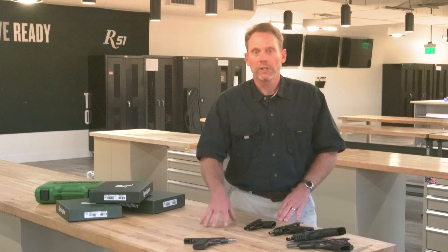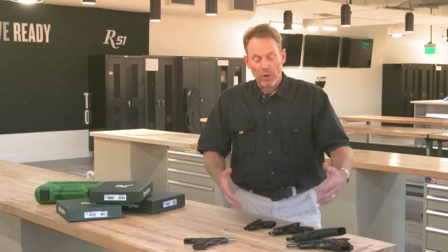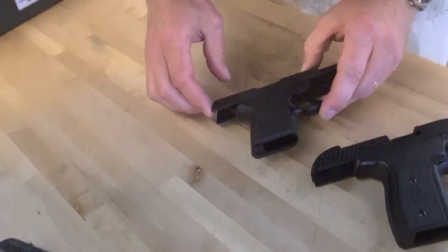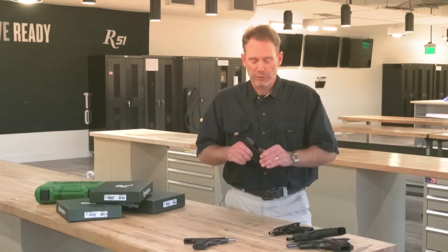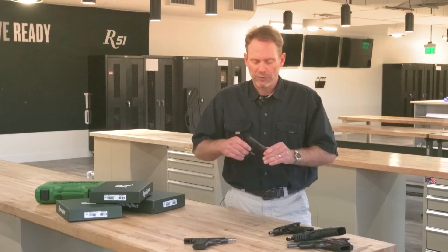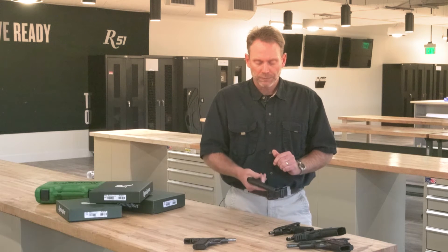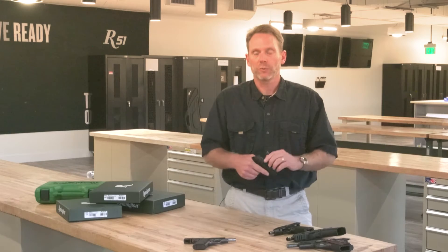The 51 was the lineage to our heritage, but the product line has expanded for Remington in the last four years. The first being a micro personal defense pocket pistol — the RM380 — 380 caliber, six-round magazine, six-plus-one capacity.